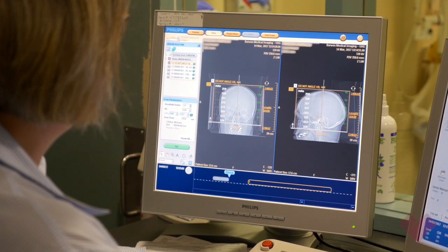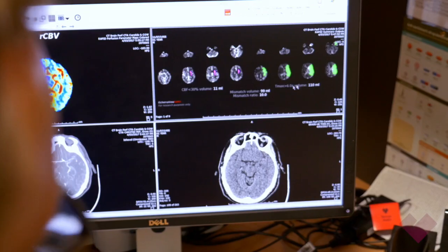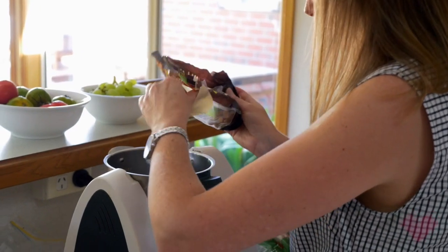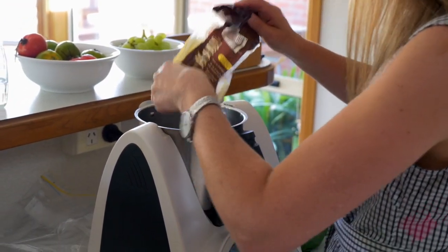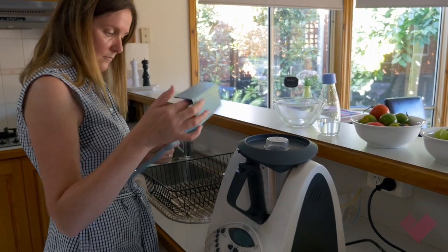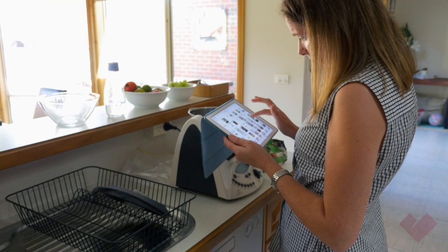I honestly believe that if it wasn't for the quick thinking of all the nurses and the doctors and the equipment they use, I honestly don't think I would be where I am today. I don't think I would be where I was 72 hours after it happened. It's just incredible — from not being able to comprehend, not being able to speak, not being able to walk, not being able to lift my arm, to 72 hours later actually being out of bed, in the shower, and being able to walk around. It's just been incredible.